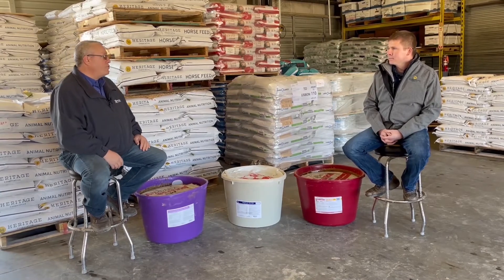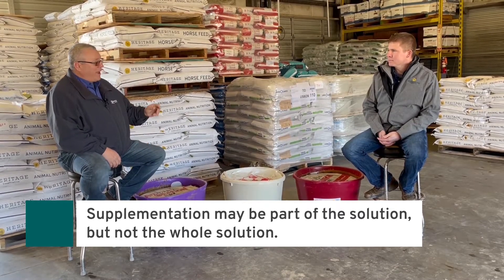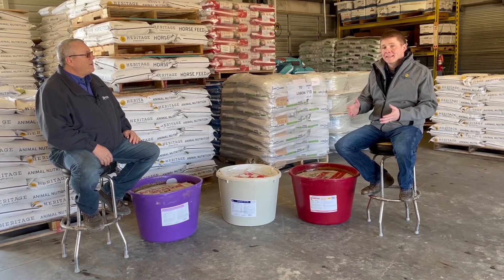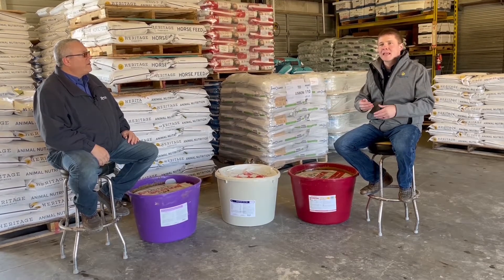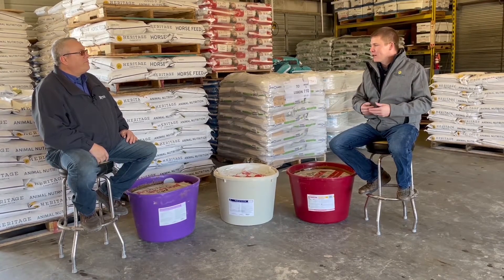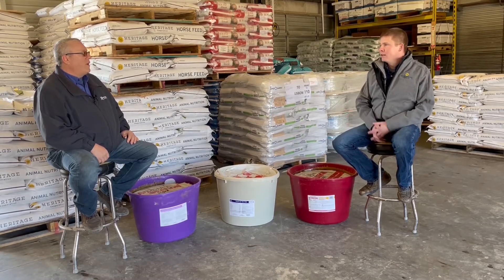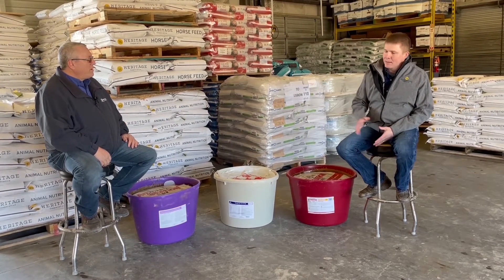Running short on forage — the tub is part of the solution but probably not the whole solution. These tubs will actually increase forage consumption a little bit because they feed the rumen microbes better nutrients, causing faster digestion. Even poor quality forage ends up getting digested faster, which yields more energy, but that's not going to help when hay is simply short.